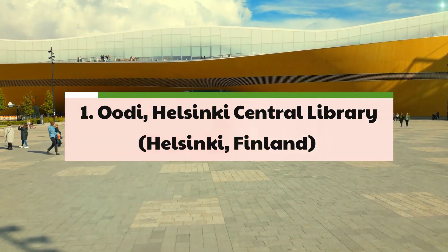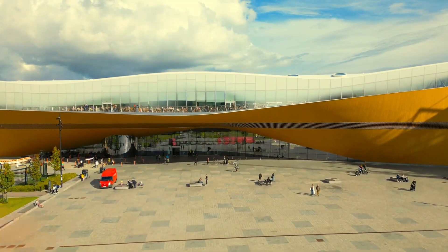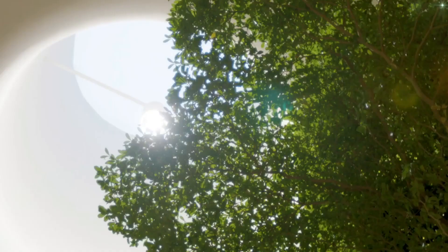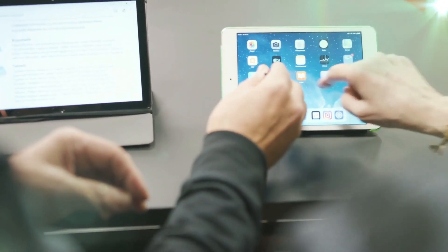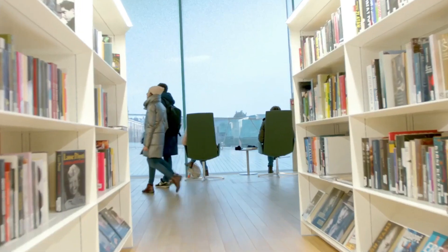1. Udi Helsinki Central Library – Helsinki, Finland. Architected by local architect firm ALA, this 185,770-square-foot library challenges the conventional model by placing reading spaces and bookshelves on the top floor under an undulating roof. The lower levels of the building are designed as zero-threshold spaces, encouraging public engagement and social interaction. With its emphasis on accessibility and communal gathering, the Udi reflects a shift from the traditional perception of libraries as quiet, solitary spaces.